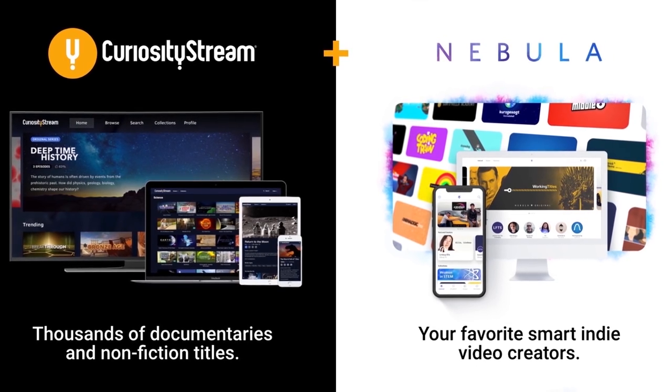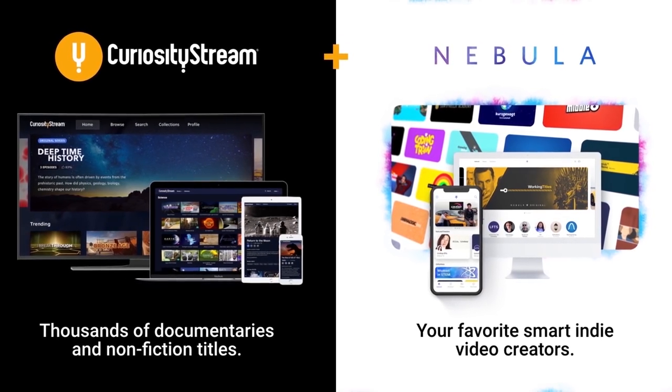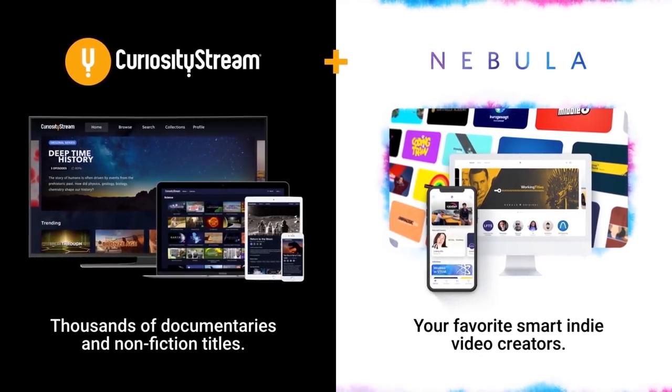This episode is brought to you by CuriosityStream, home to thousands of non-fiction documentaries from some of the best filmmakers in the world. Follow the link below to start your free trial today.